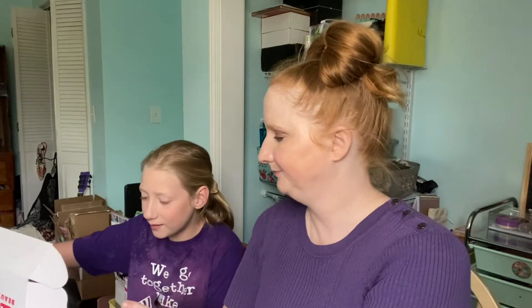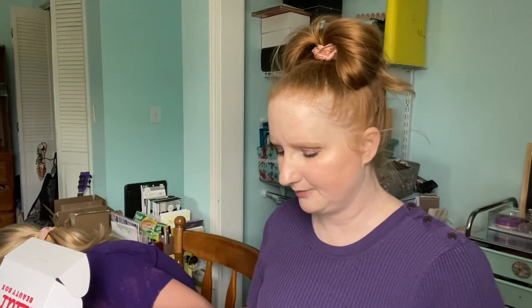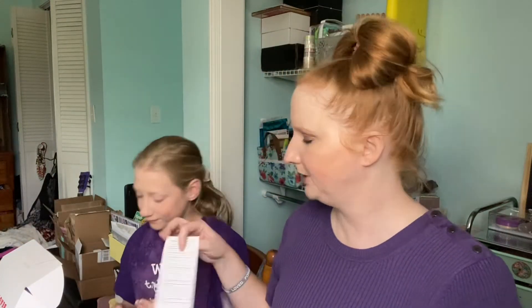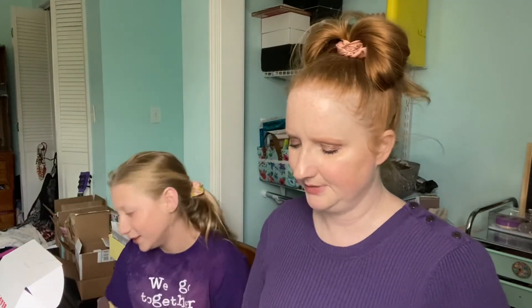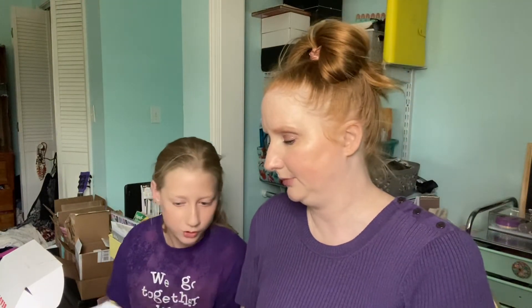So this is the box you get every month. Inside there's a little mini magazine. Allison is going to be the shower-offer of the items. The mini mag always comes with somebody's face on it — some model. And in this little magazine booklet it tells you the items that are in there and why they were picked for this box.